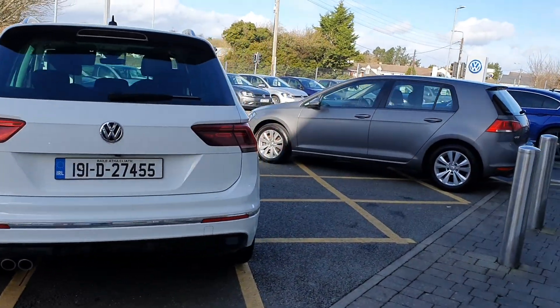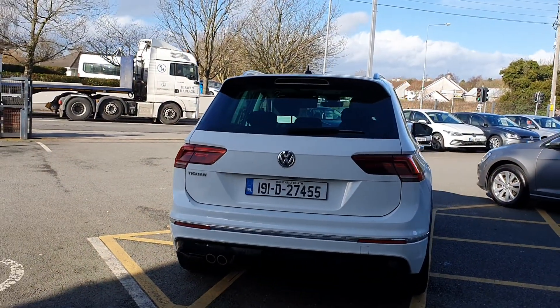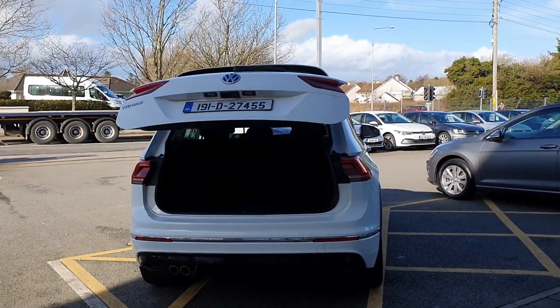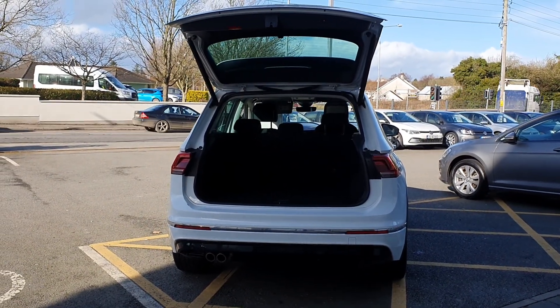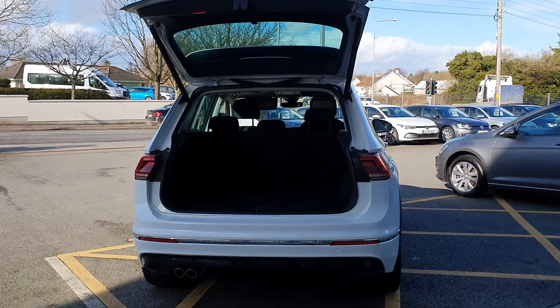This is a one owner vehicle. It is fully serviced, fully prepped and ready to go. You'll see there the automatic tailgate opening as well — it's a fantastic facility to have on the car.